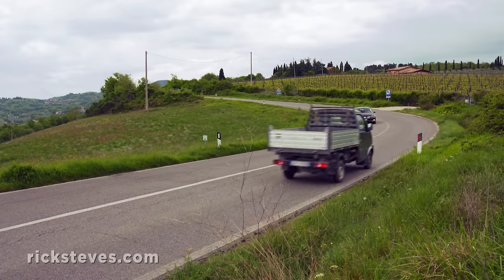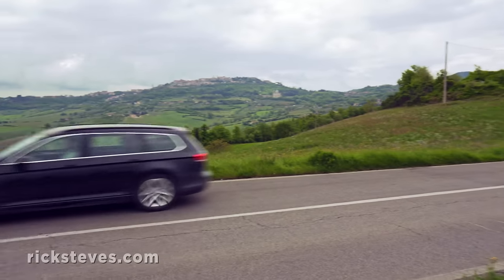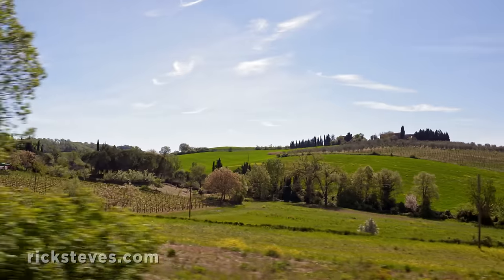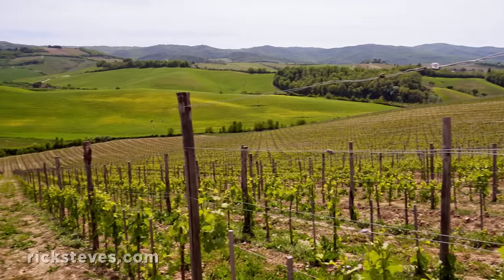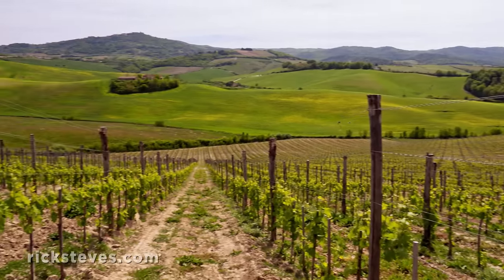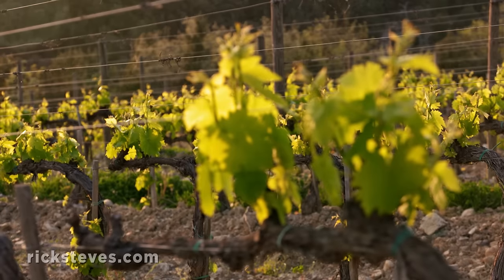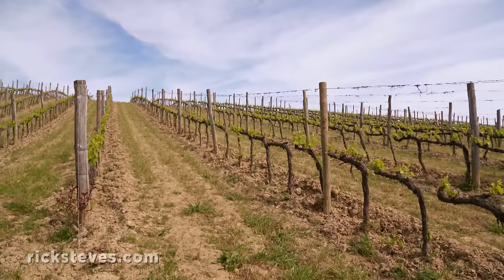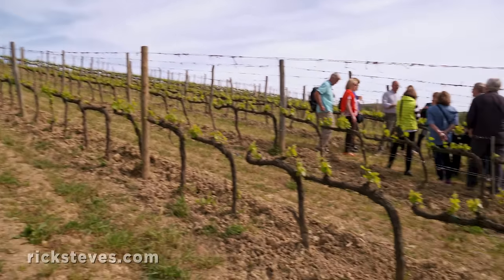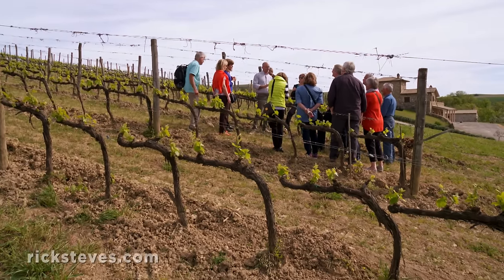Tuscany is one of those regions where it just makes sense to sleep outside the city, and our farmhouse B&B provides a great springboard for a world of side trips. A short and scenic drive south takes us through some of Italy's finest wine country. This is the land of two beloved local wines: Brunello di Montalcino and Vino Nobile di Montepulciano. The vineyards here produce some of the very best wines in the world, and travelers who call in advance are welcome to visit and tour the wineries.